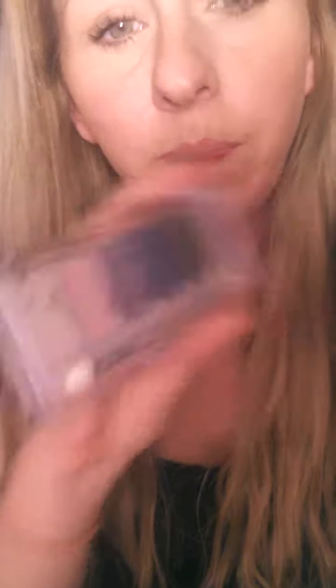Essence came out with the Cinderella collection — two lip glosses that are absolutely stunning. I don't know if that's going to show up on camera, but one's called 'Sing Sweet Nightingale' and this one is 'This is Love.' And then there's the eyeshadow palette — I don't know if I can get these colors to show up, but I have seen these all swatched.